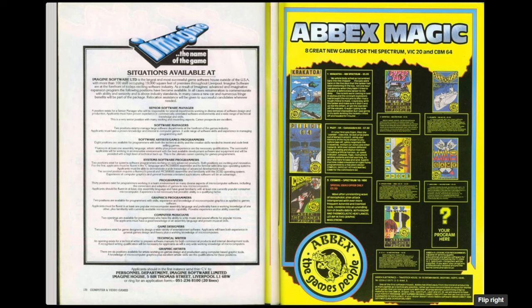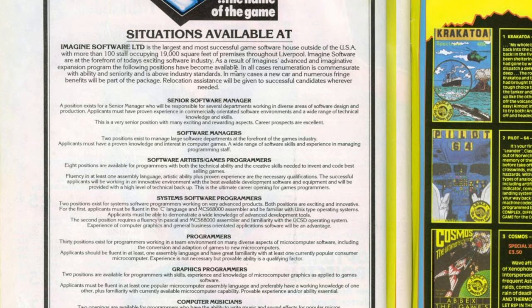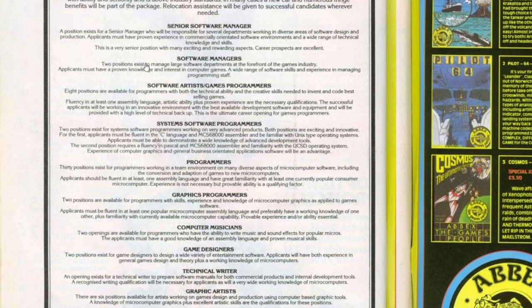The final thing to look at before the game listing is an advert from Imagine Software advertising for positions within the company. It claims Imagine Software is the largest and most successful game software house outside of the USA, with more than 100 staff occupying 19,000 square feet of premises throughout Liverpool. Positions available include Senior Software Manager, Software Managers, Software Artists, Games Programmers, Systems Software Programmers, Graphics Programmers, Computer Musicians, Game Designers, Technical Writers and Graphic Artists. The company was certainly betting big on its future success, but as we know, six months from this point they were facing bankruptcy.